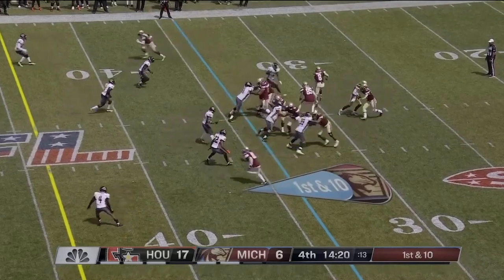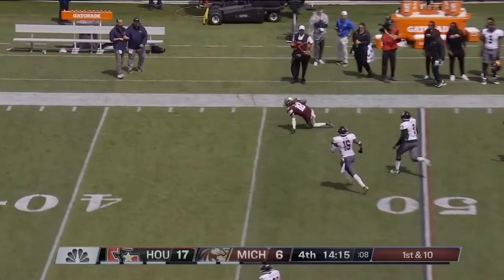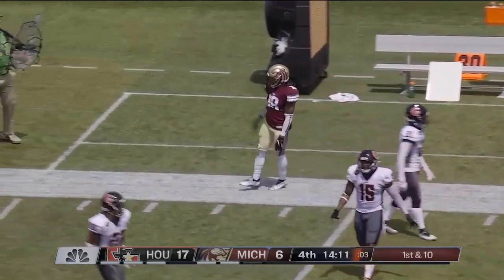Shout out Odell, Super Bowl champ. Shea Patterson looking deep down the field, just as coach described. Devin Ross with the grab, takes it inside the gamblers' territory.